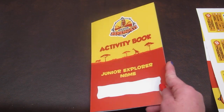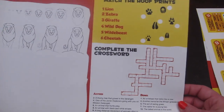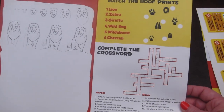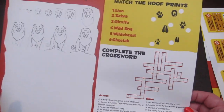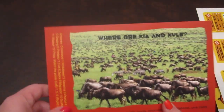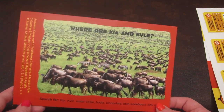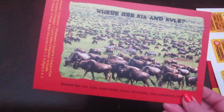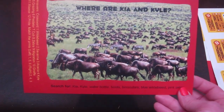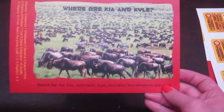The last step is to complete the activity sheet. Your explorer will put their name here, and inside there are some activities. You can draw a lion, match the footprints with the animal, and complete the crossword puzzle. There's also a kind of Where's Waldo thing by Kia and Kyle — you have to find a water bottle, boots, binoculars, a blue wildebeest, and a pink zebra somewhere hidden in the picture.